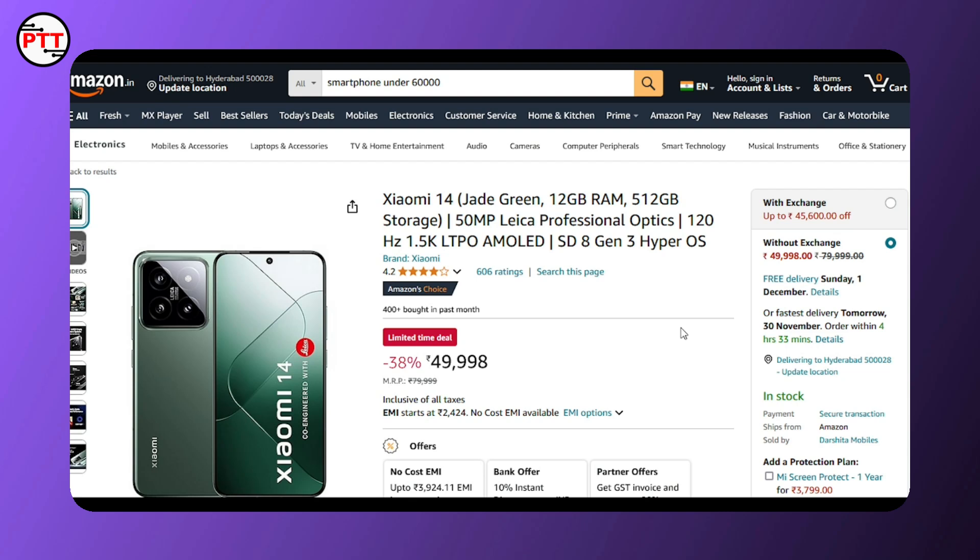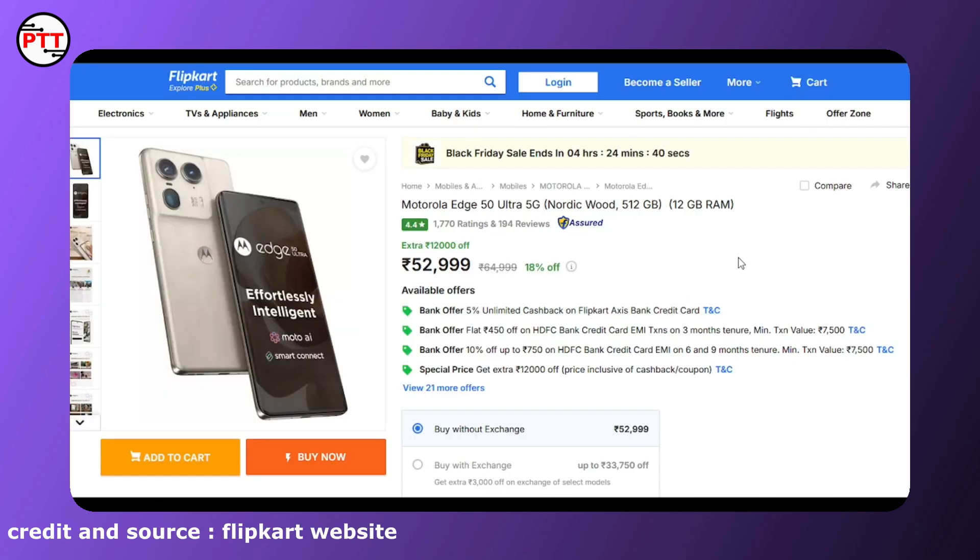This is the hardware that we have to use. The next alternative is the Motorola Edge 50 Ultra 5G, which requires using a flip card. We have to consider the storage options and AI features as well.